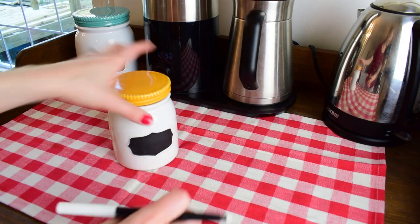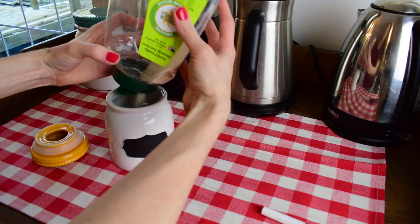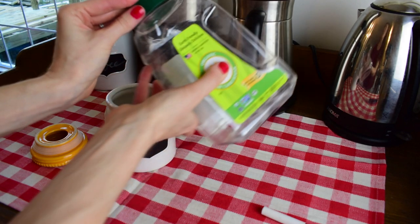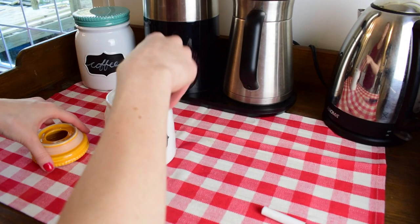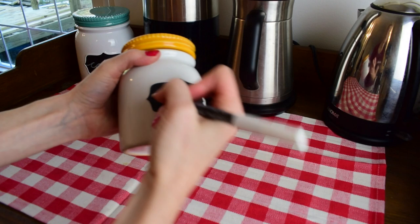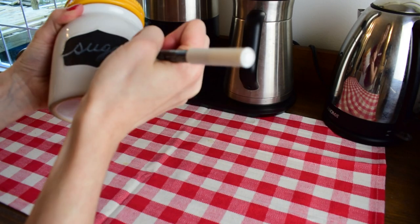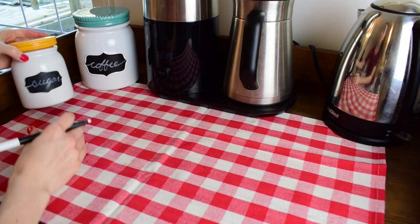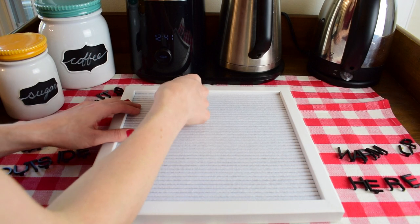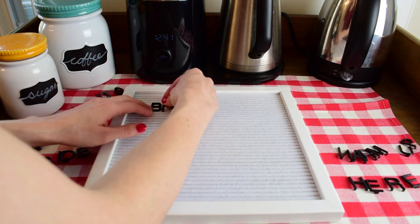Having these canisters makes it so easy to make coffee in the morning. The coffee canister is nice — just pop off the lid and scoop out what you need. The sugar canister is nice too because if you want to take it to the table you can do that. It's easy to move around as you need and also to refill.